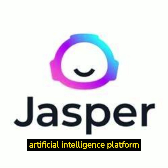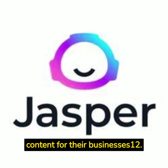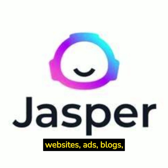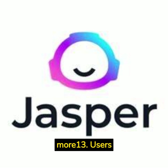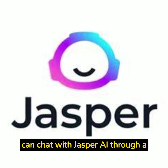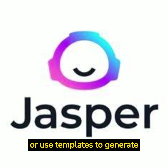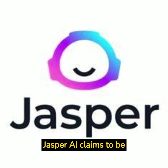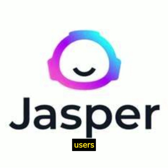Jasper AI is an artificial intelligence platform that helps users create content for their businesses. Jasper AI can write copy for websites, ads, blogs, emails, social media posts, and more. Users can chat with Jasper AI through a Chrome extension or a web app and give open-ended commands or use templates to generate content tailored for their brand. Jasper AI claims to be able to write high-converting content that saves time and money for users.